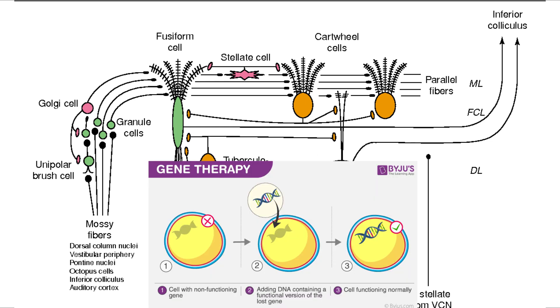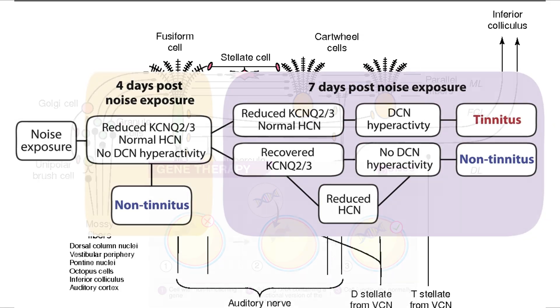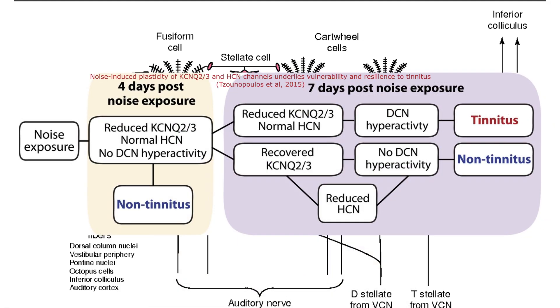Gene therapy is all about delivering missing or enhancing genes into specific neurons. If we increase inhibitory neurotransmitters like GABA or glycine through genes that make these chemicals or help them work better, the overall hyperactivity can definitely calm down. And if we improve ion channel function like potassium channels — KCNQ or HCN channels — we can stabilize the resting potentials and reduce random firing. As we know through Thanos Tsunopoulos' research, ion channel function is very important when it comes to either maladaptive or homeostatic plasticity.